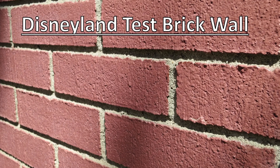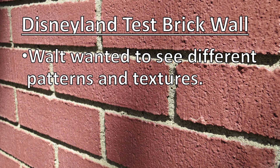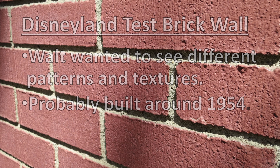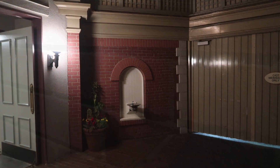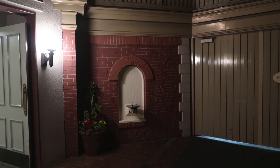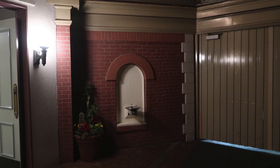Well, the legend — the myth — is that Walt Disney wanted to see two different patterns or textures of brick for use around the park. This was probably built around the time the park opened, in 1954 or 1955, and it remains to this day.